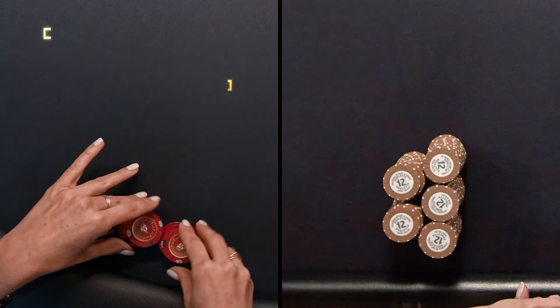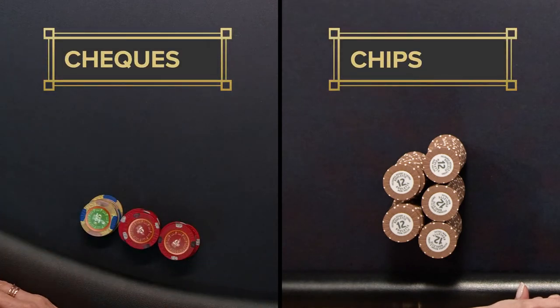The clay discs used to play the game are known as checks and chips. The only difference between the two is checks have monetary value while chips don't have any monetary value.